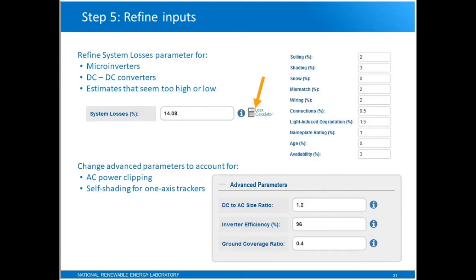There's also a set of advanced parameters. You can use these if you're interested in modeling AC power clipping or for self-shading for one-axis trackers. I'll come back to these in a little more detail during the demo.